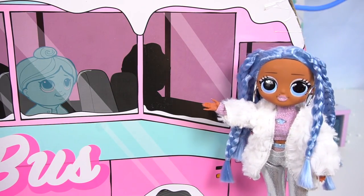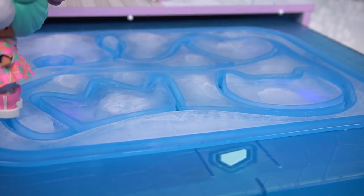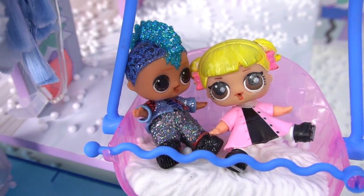Our cousins should be on this bus! Woohoo! That was amazing! Let's do it again!